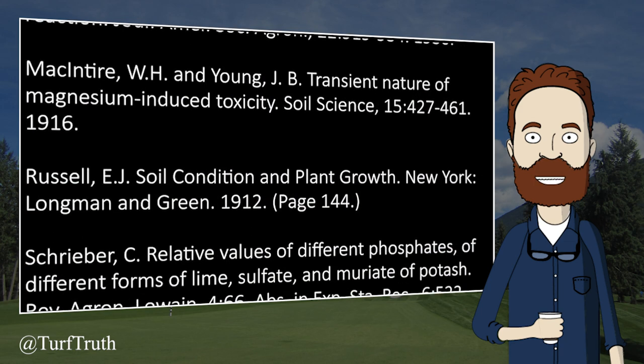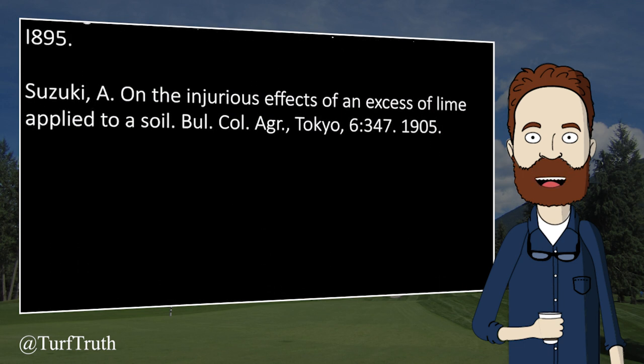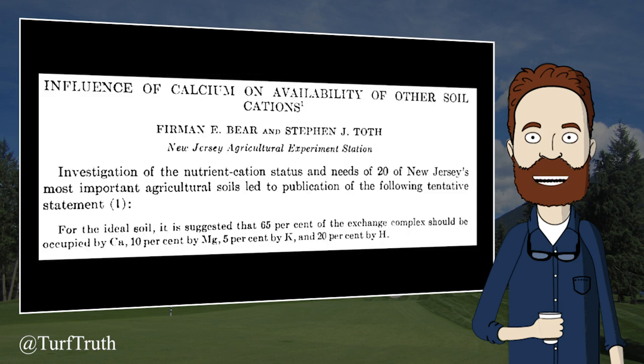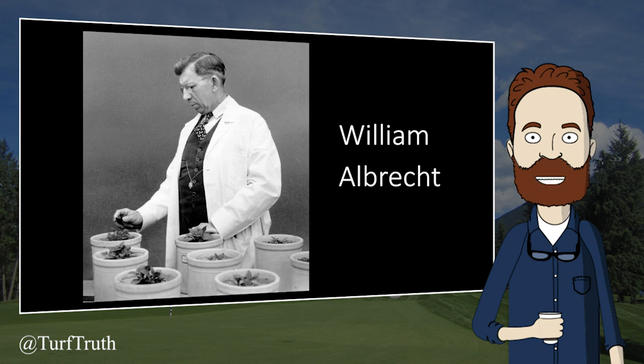In the early 20th century, numerous studies were conducted to determine if Lowe's hypothesis was correct, and these studies indicated it was incorrect. Those are only some of the refuting publications between 1901 and 1940, when Bauer and Albrecht developed the base saturation ranges. Despite research concluding plant growth was not influenced by the calcium-to-magnesium ratio, in 1945 Dr. Furman Bauer organized the concept into base saturation ranges, claiming the exchange complex should be occupied by calcium, magnesium, potassium, and hydrogen at 65%, 10%, 5%, and 20% — this despite his own research showing maximum growth across a wide range of cation ratios.